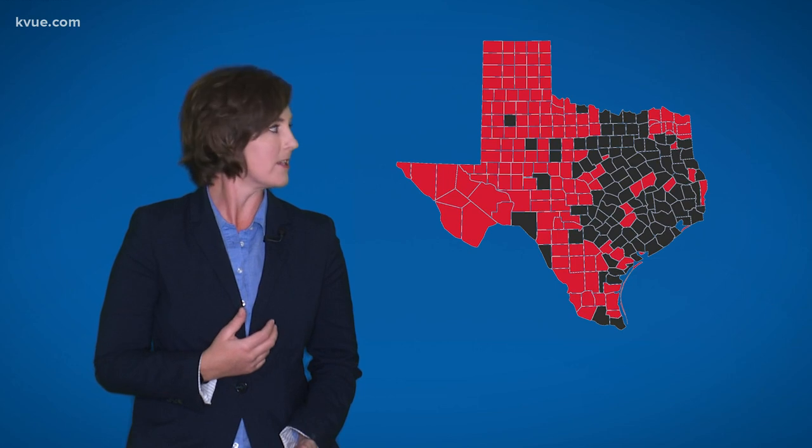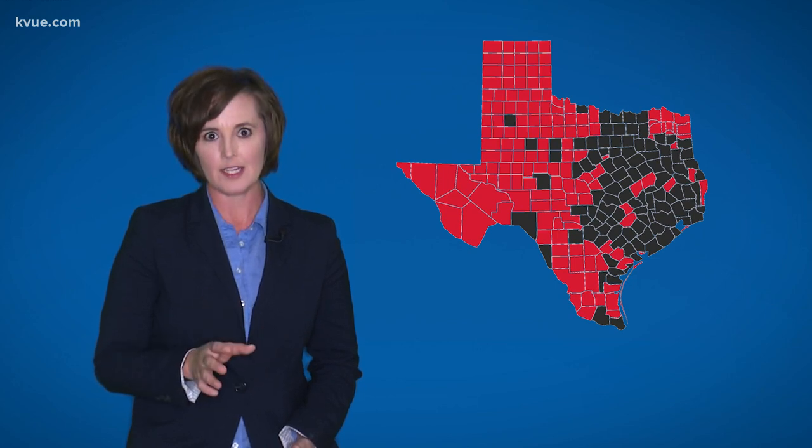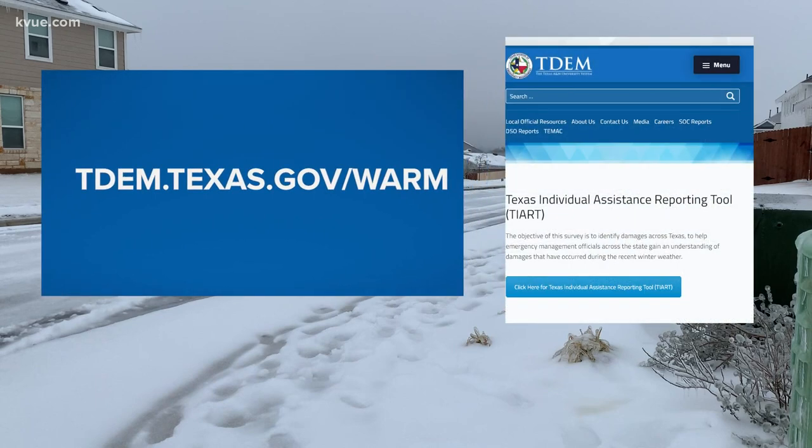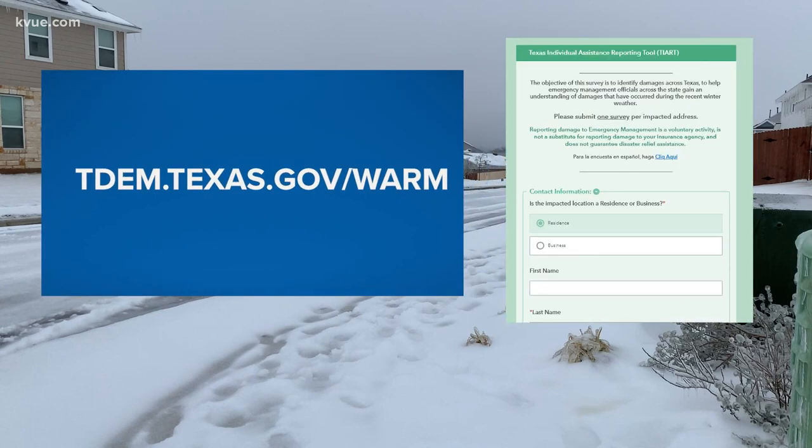Back to those counties who are not part of this declaration — let the state know if you're impacted. Go to TDEM dot Texas dot gov slash warm. You see that reporting tool? Click that and fill out the form. Texas Emergency Management will give FEMA an update, so maybe more people can get help.